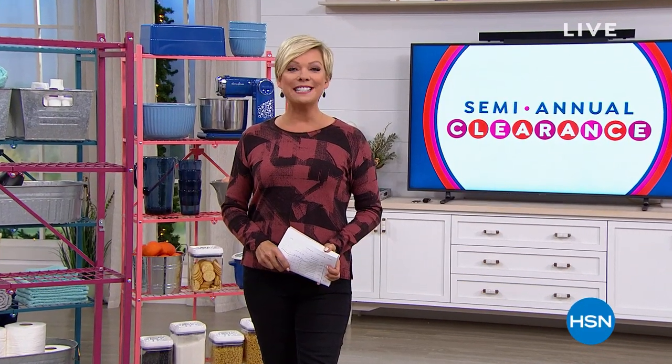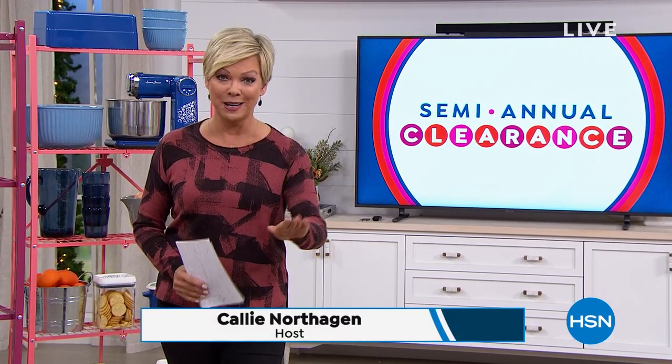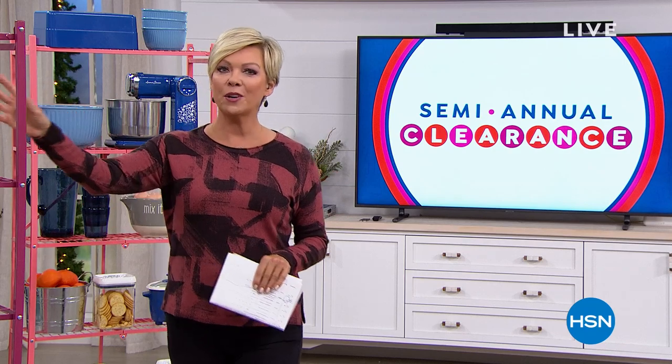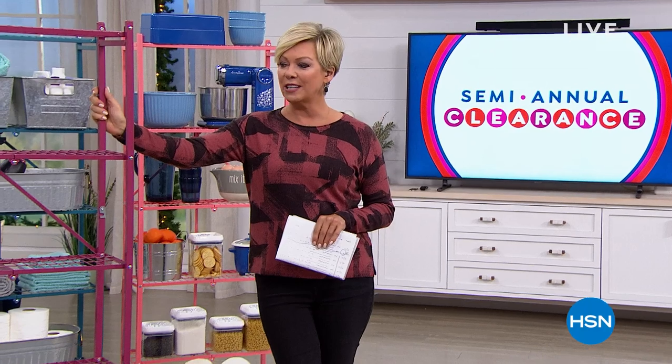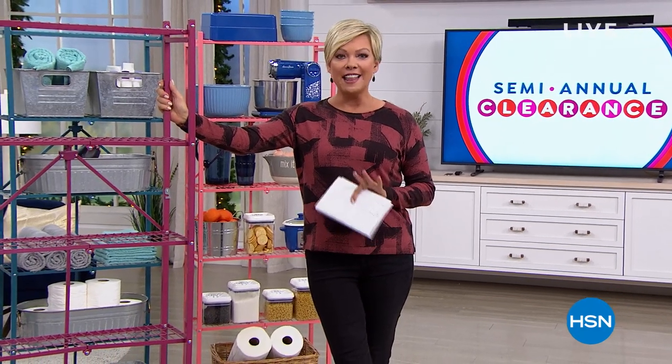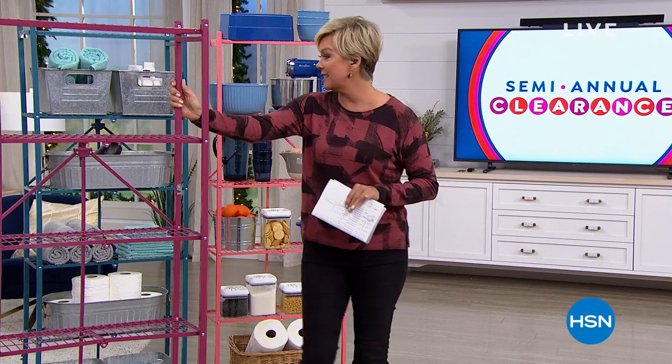Hi everyone, welcome into the semi-annual clearance event here at HSN. I'm your host Callie Northhagen. This is one of the best sales I've ever seen us do, and I've been here for 20 years. Very excited to move into the home category with some really good prices. Think about 2020 and how you want to make it better in and around your home. We're going to start with origami — a popular storage category here at HSN.